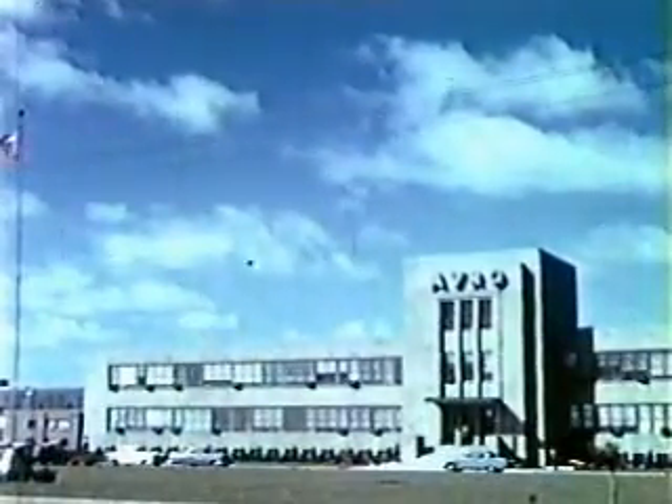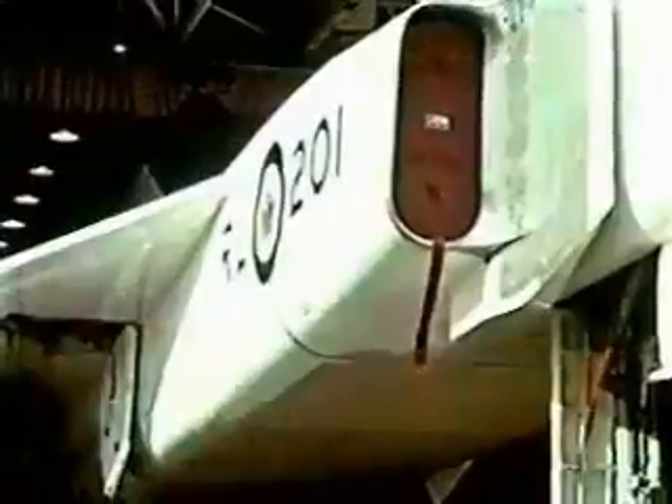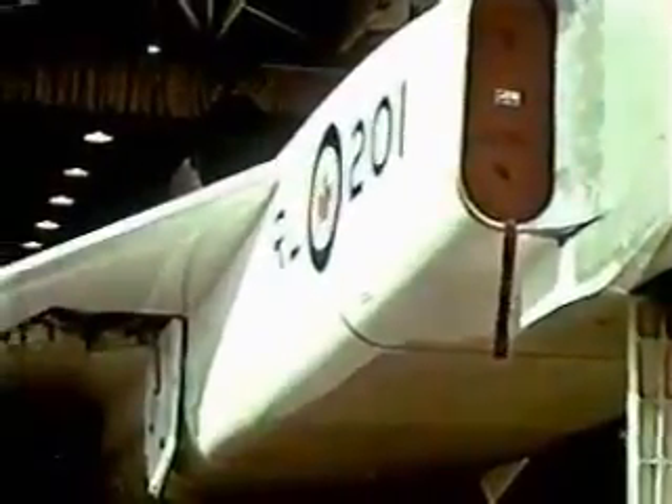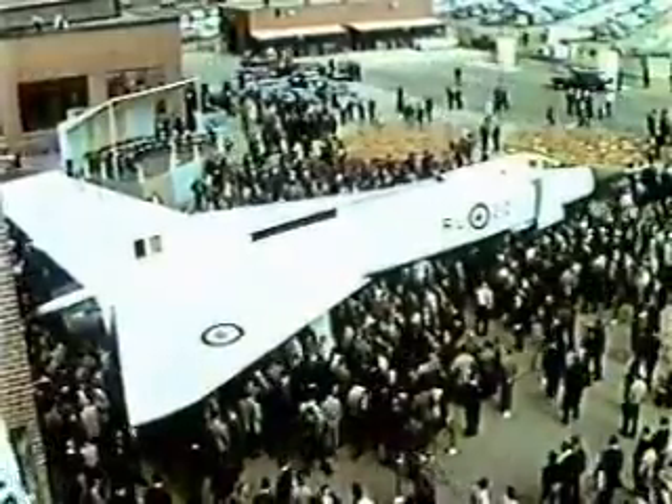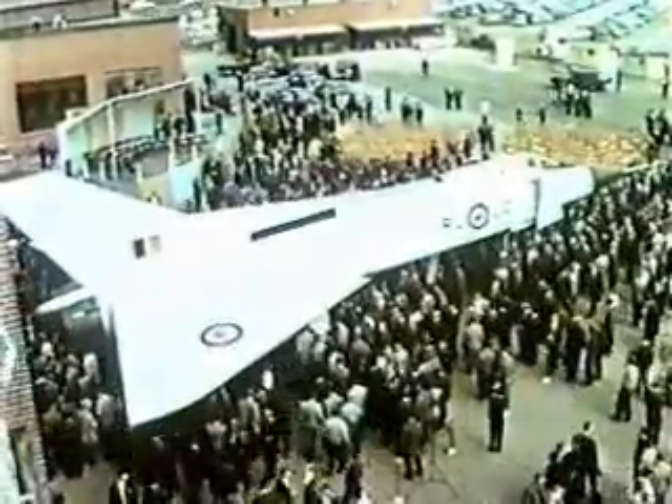Four years have passed since design work was started on the Arrow at the Avro Aircraft Plant near Toronto. On October the 4th, the first Arrow is publicly unveiled by Canada's Minister of National Defense. This is the first time that the public is able to see what Avro's big new supersonic interceptor really looks like.